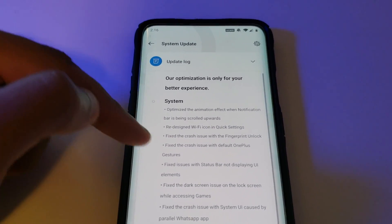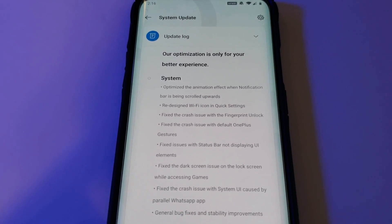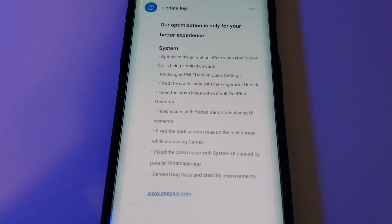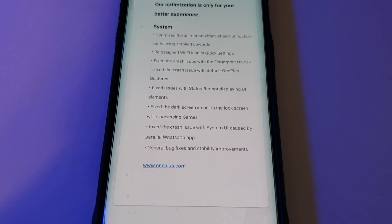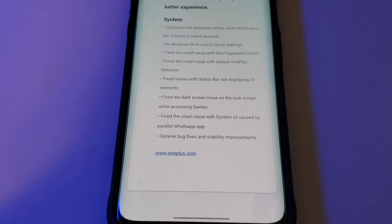They fixed the crash issue with the fingerprint lock, fixed the crash issue with the default OnePlus gestures, fixed issues with the status bar not displaying UI elements, fixed the dark screen issue on the lock screen while accessing games, and fixed the crash issue with system UI caused by the parallel WhatsApp app. There are also general bug fixes and stability improvements.